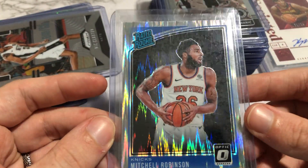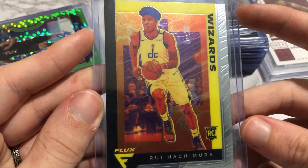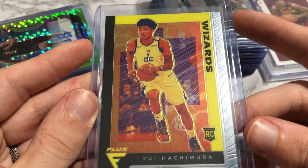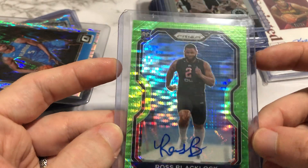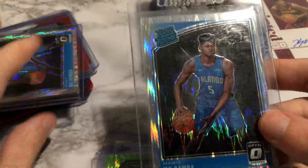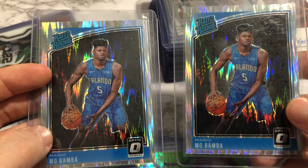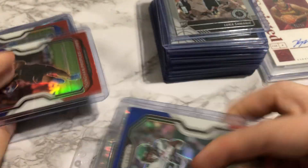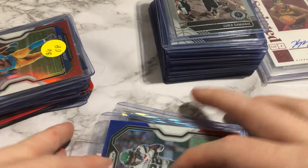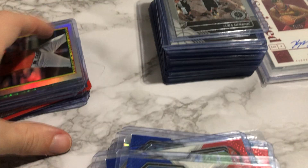We've got a Mitchell Robinson Optic Shock for $1. Nicholas Claxton for $1. Rui Hachimura with the Wizards yellow Flux. I don't know who this is, but a Green Pulsar auto — Ross Blacklock — why not? Got two Mo Bambas at $1 each, though they are off-center top to bottom, so we'll just sell those. Michael P. Ryan red, white, and blue. Donovan Peoples-Jones red, white, and blue. Joshua Kelley red, white, and blue.